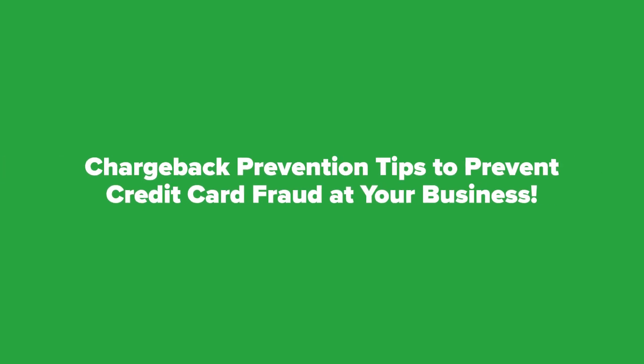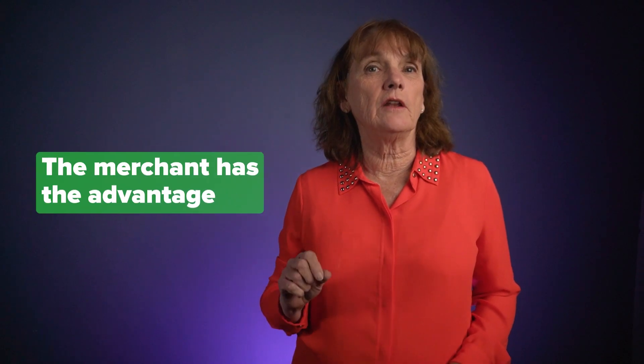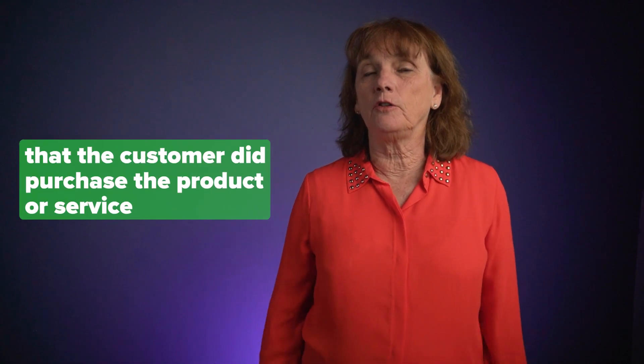Hi, Ginger Gay here to talk to you about saving money on chargeback prevention tips to prevent credit card fraud at your business. It's hard for customers who sign a receipt to win a chargeback. The merchant has the advantage because the signature proves to the card processor that the customer did purchase the product or service.